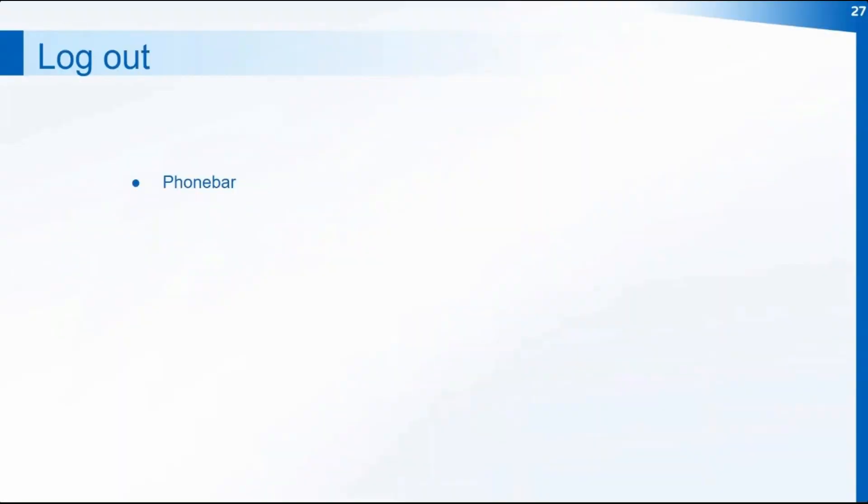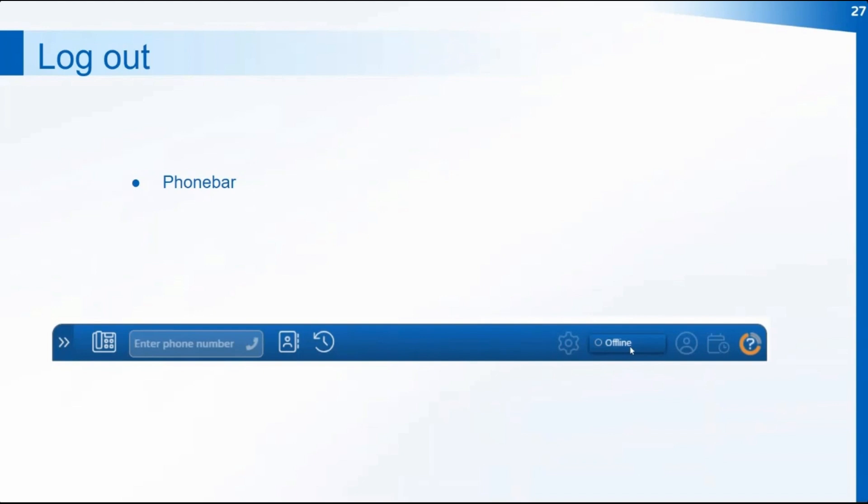To log out of the phone bar, change your status in your availability settings. At the end of the day, make sure your status says 'offline' to stop any calls coming through while you're not there. It's important to log off from any PC even if you're just moving desks, so that you're not logged on to more than one PC at a time through the phone bar.